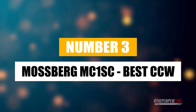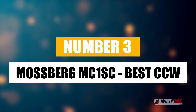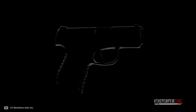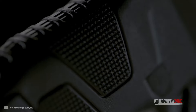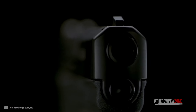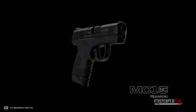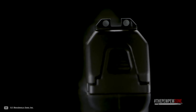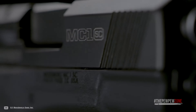Number three: the Mossberg MC1SC, best concealed carry gun overall. If you're looking for an affordable, well-rounded handgun for concealed carry, look no further. You might be surprised when you hear the manufacturer is Mossberg — a company well-known for producing shotguns and rifles. But do not let that stand between you and this little beauty. Introduced in 2020, it was a surprise at first and a success thereafter. When it comes to concealed carry, you need something light, compact, easy to handle, accurate, and reliable — and you found it.